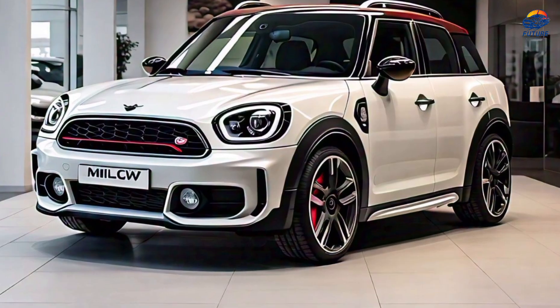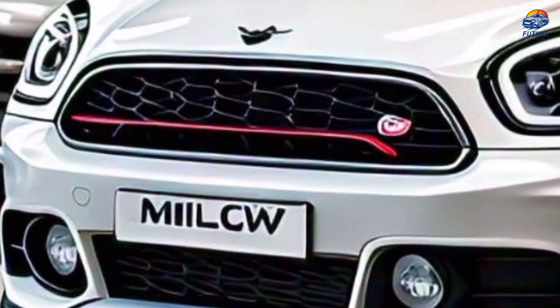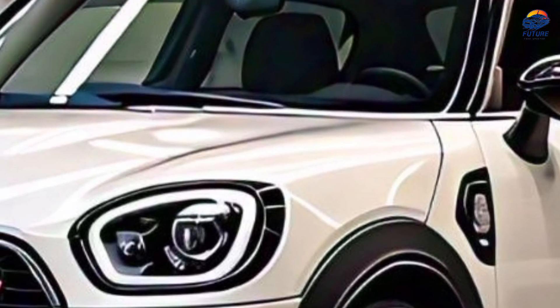Exterior walk-around. Let's start with the exterior. The Countryman Jayce EW's sleek design is accentuated by its snowy white finish. Notice the subtle Jayce EW badging and the sporty alloy wheels.